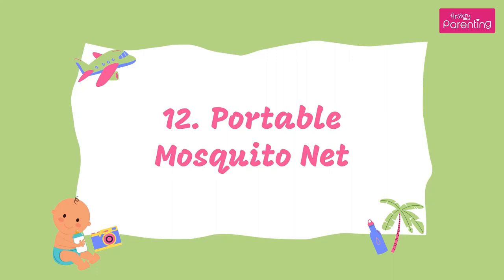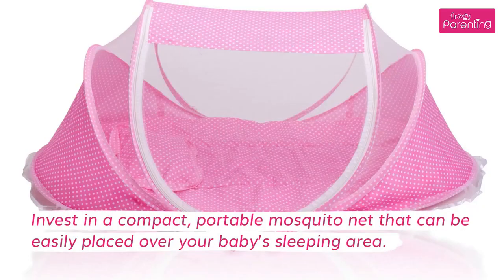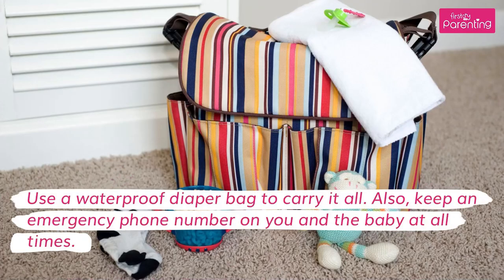12. Portable Mosquito Net. Invest in a compact, portable mosquito net that can be easily placed over your baby's sleeping area. Use a waterproof diaper bag to carry it all. Also, keep an emergency phone number on you and the baby at all times.